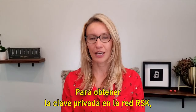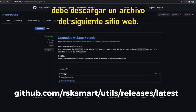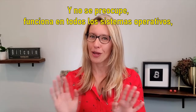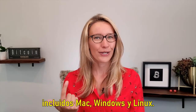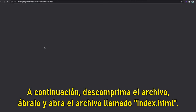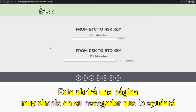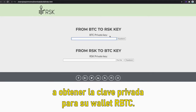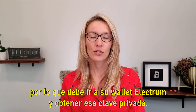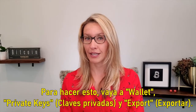In order to get the private key on the RSK network you should download a file from the following website. Once you get that file select the file called build.zip and download it — and don't worry, it works on all operating systems including Mac, Windows, and Linux. Next unzip the file, open it, and open the file called index.html. This will open a very simple page in your browser that's going to help you get the private key for your RBTC wallet. The input here is your Bitcoin private key, so you need to go to your Electrum wallet and get that private key.